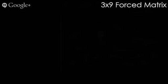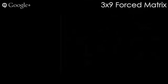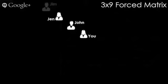Let's talk about this 3x9 forced matrix. This is big — this is a whole other income stream. Just focus right here on you. You pay that $40 and you enter into what's called a 3x9 forced matrix. You have people above you — John, we'll say it's John, who introduced you to this webinar. John was introduced to this business model by Jen, who was introduced by Jim. Jim, Jen, and John are all in a position to actually help you fill this matrix.